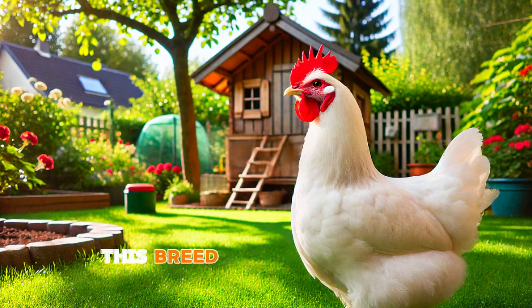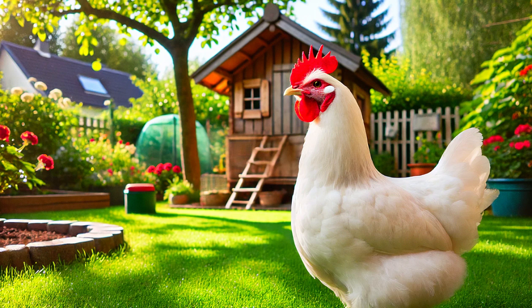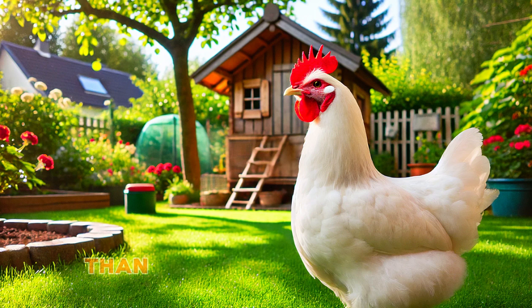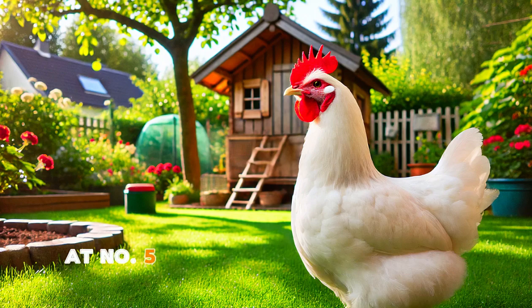Now if you're looking for a chicken that's all about eggs, look no further than the Leghorn. This breed is famous for its incredible egg production, laying around 280 to 320 white eggs per year — that's almost one every day. Leghorns are known for their efficiency; they don't eat as much feed compared to other breeds but still manage to pump out plenty of eggs. They're active birds, constantly moving around and foraging if they have space to roam. Just keep in mind Leghorns are a bit more independent and less likely to want to cuddle than some of the other breeds, but if you're in the market for an egg-laying machine, the Leghorn is the breed to beat.